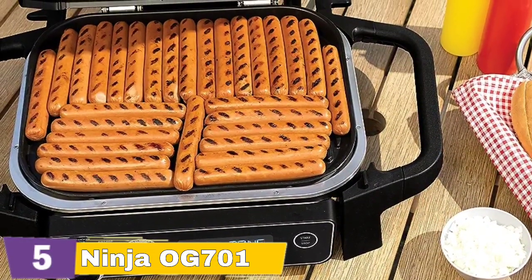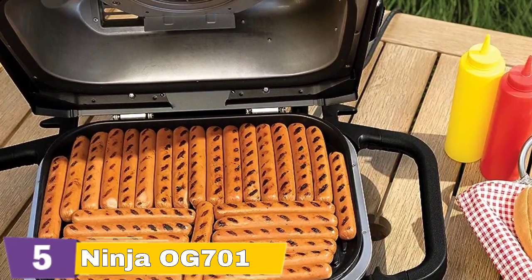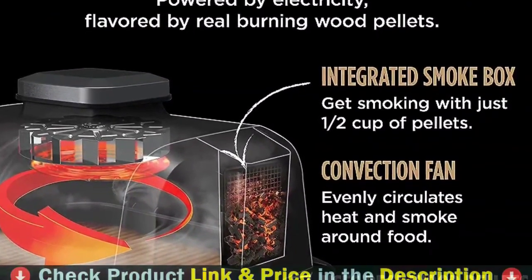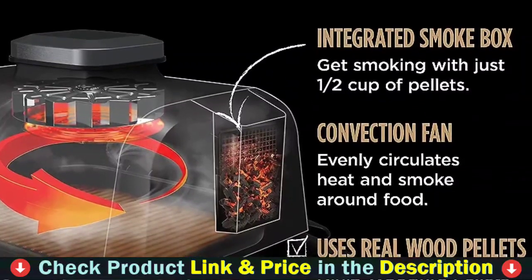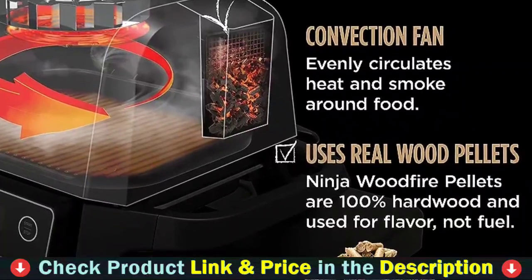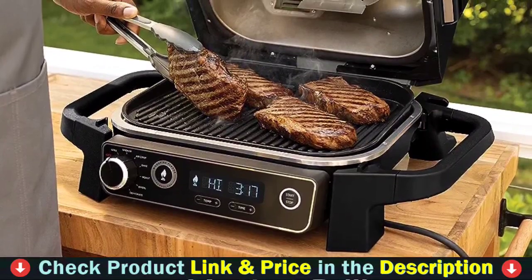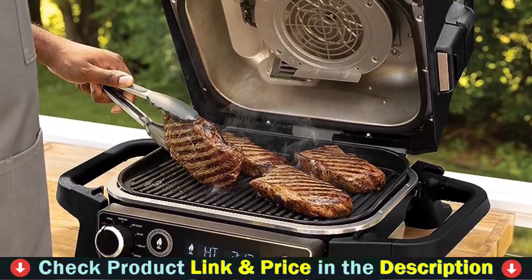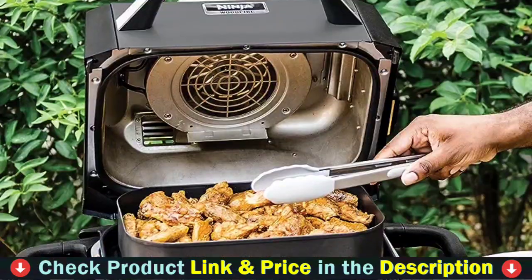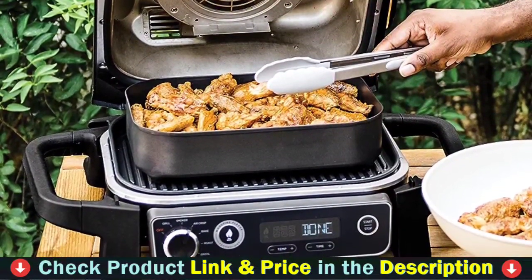While the Ninja OG 701 Woodfire Outdoor Grill and Smoker might not replace a full-size grill for large gatherings, it's a versatile and convenient solution for everyday outdoor cooking. Its range of functionalities and ease of use make it an excellent addition to any barbecue lover's arsenal. My experience with the Ninja OG 701 has been overwhelmingly positive, and I highly recommend it to both beginners and seasoned barbecue enthusiasts alike. It uses premium wood pellets for a robust, smoky flavor while being energy-efficient and environmentally friendly. Constructed with high-quality materials for long-lasting use and designed for easy cleaning to keep your smoker in top shape with minimal effort.